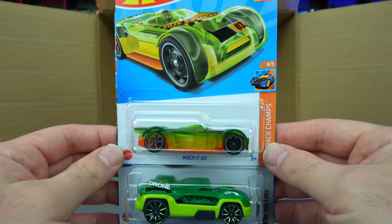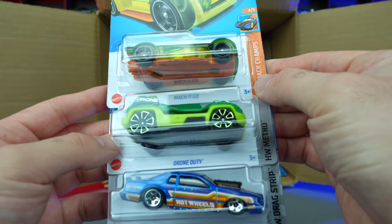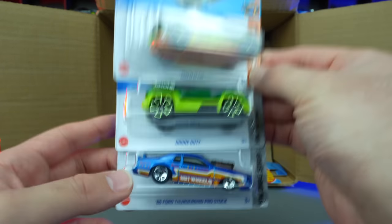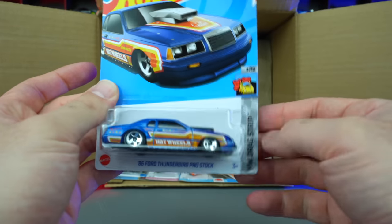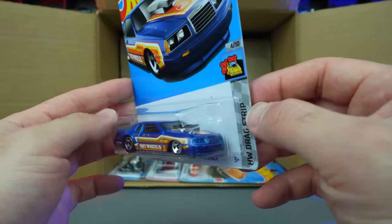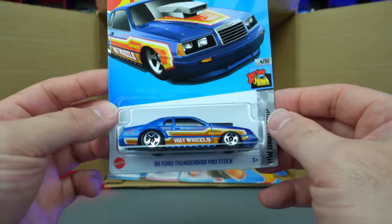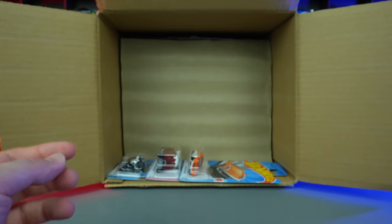What else do we have up here? Mockit Go — looks to be a new color. We've got the Drone Duty, and the 86 Ford Thunderbird Pro Stock. That's a nice casting. I like the detail on there — very Americanized car for the American Thunderbird.